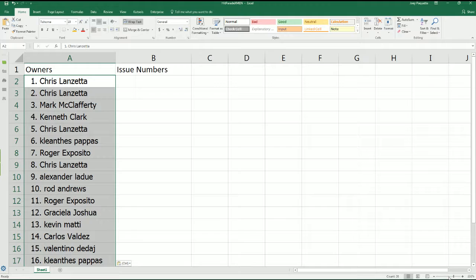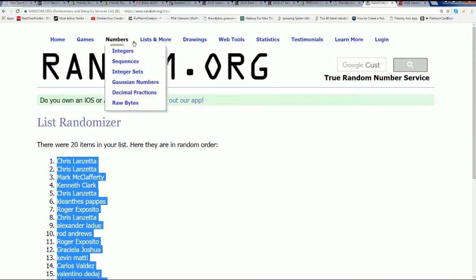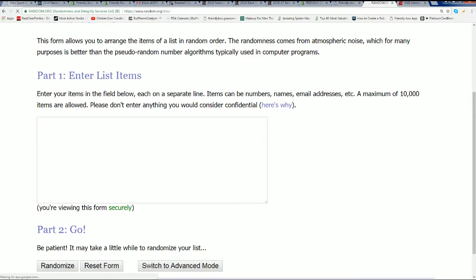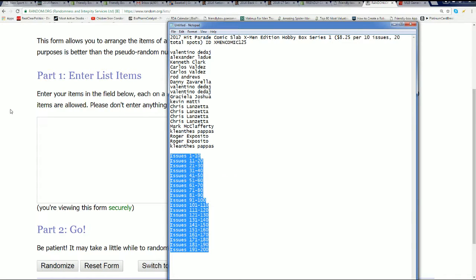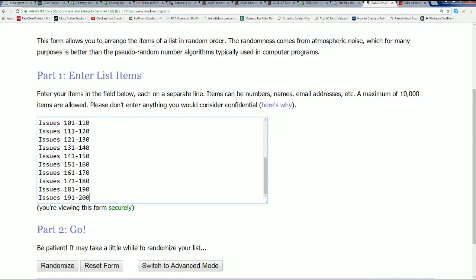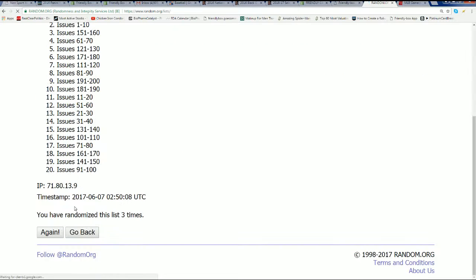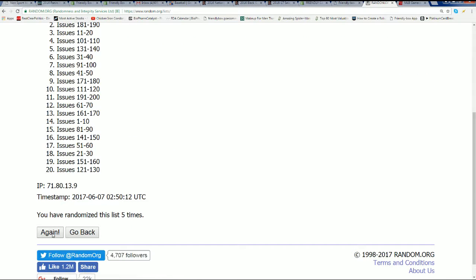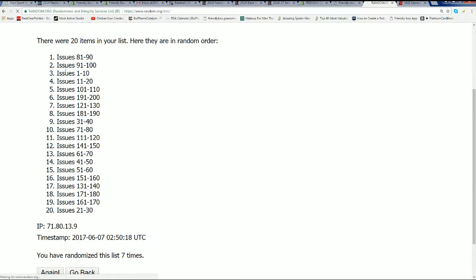That's our first random. Let's see who gets what issue number. Lucky Number Seven.